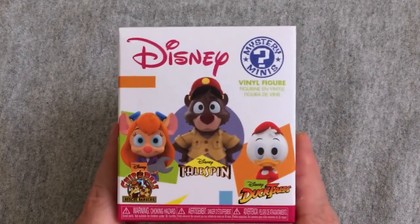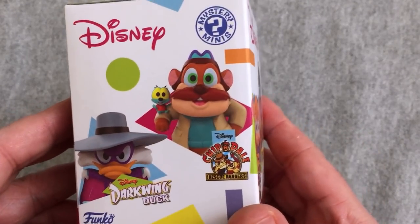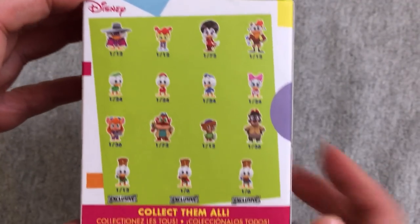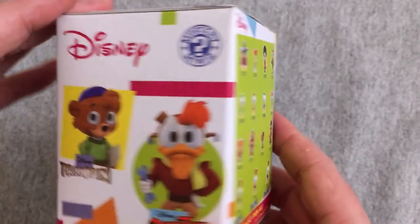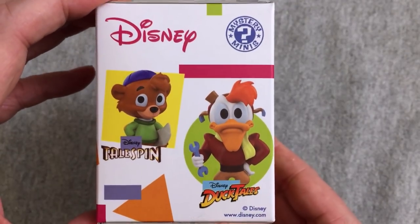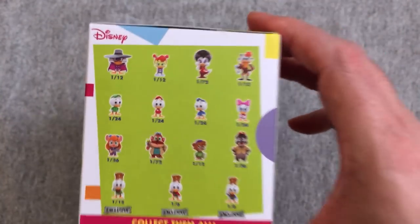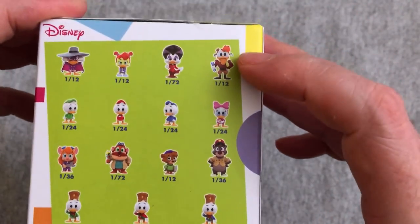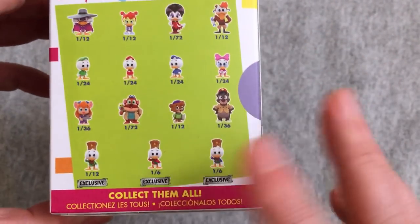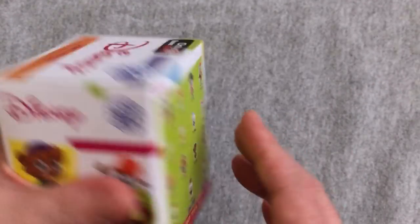I'm going to tell you in just a minute who I did get, but first let's take a look around the box. They show Chip and Dale on the thing — Rescue Rangers, which is one of my favorites — and they don't have any Chip and Dale in here, but Chip and Dale do exist. They're just either in the commons or one of the other exclusives. I will try to remember names now that you guys have helped me out. Gadget, we definitely got her, and Launchpad McQuack, who I was right on.